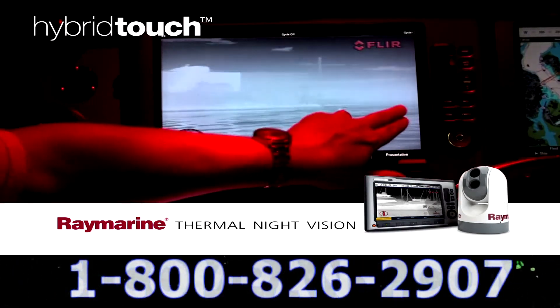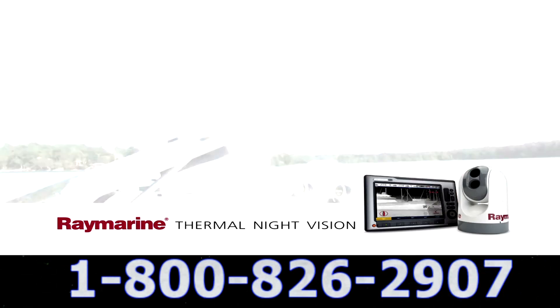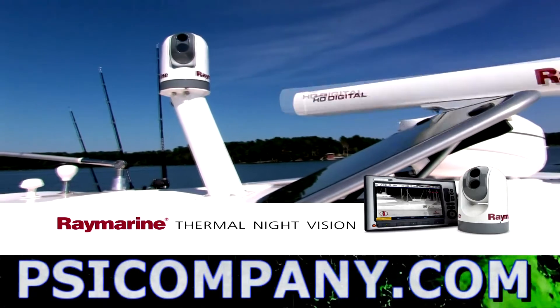When interfaced with Raymarine's E-Series widescreen multi-function displays with hybrid touch, you can experience the power of thermal imaging in a whole new way.